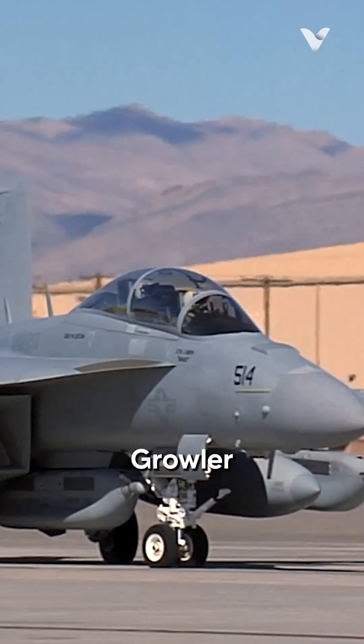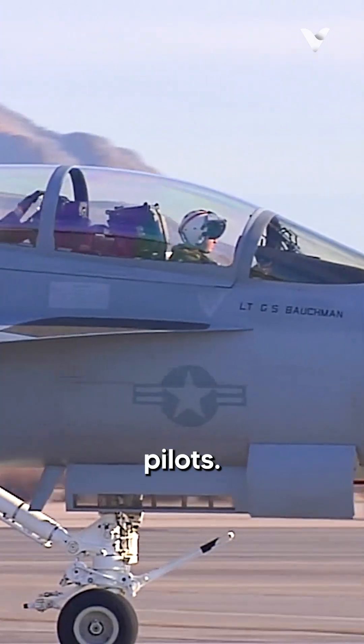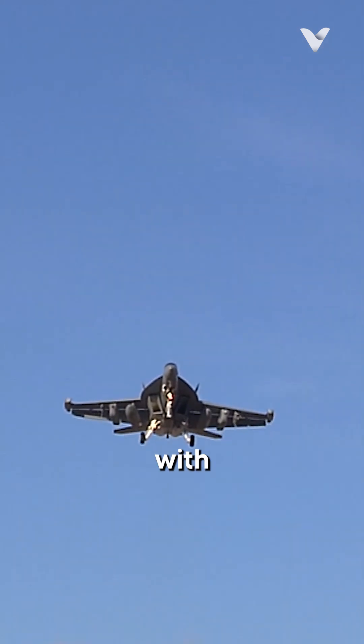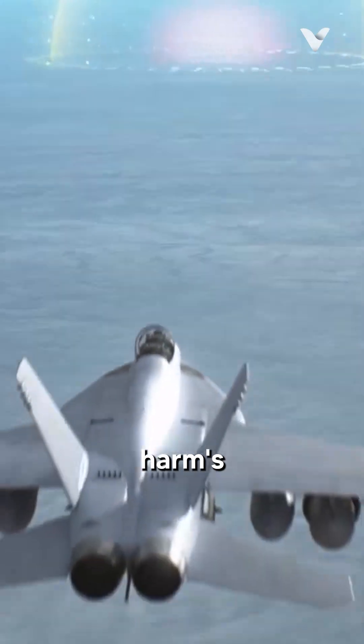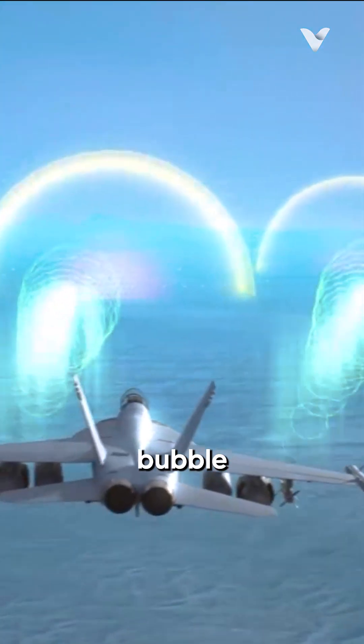The EA-18G Growler is the Navy's high-tech answer to enemy radar systems that could threaten our pilots. Picture this: a souped-up version of the F/A-18 Super Hornet, packed with electronic warfare gear instead of bombs. Its job is to fly into harm's way and mess with enemy radars and communications. It's like a flying hacker, jamming signals and creating a protective bubble for other aircraft.